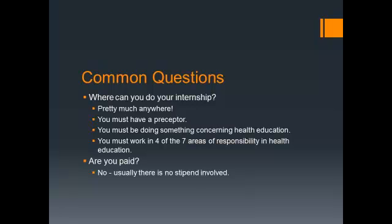This applies to all students. Some of you may not have discussed this yet, but you will, in your various classes, discuss the seven areas of responsibility in health education. If the person is not a health education graduate, they may not know what these seven areas are, so you may have to explain them. You're required to do four of the seven areas, though you usually wind up doing all seven.